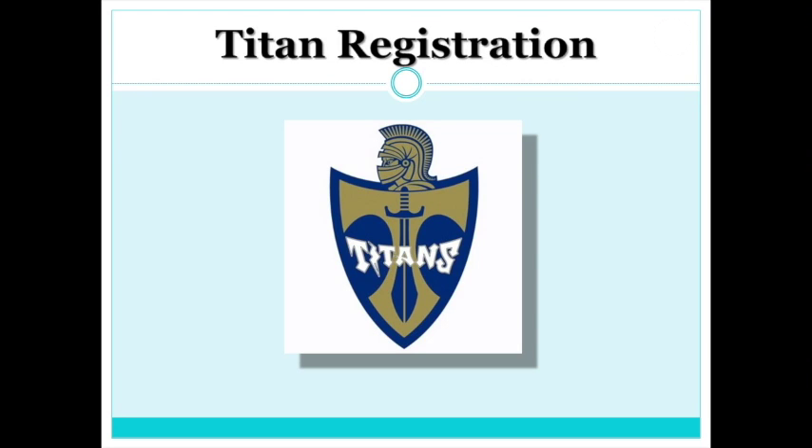Today, we will be presenting the information you will need to prepare for the upcoming Titan Registration. Before we get started, make sure you have out a piece of paper and a pencil, because you'll probably want to jot down notes about courses, and later in the presentation, we'll be creating your dream schedule for next year.